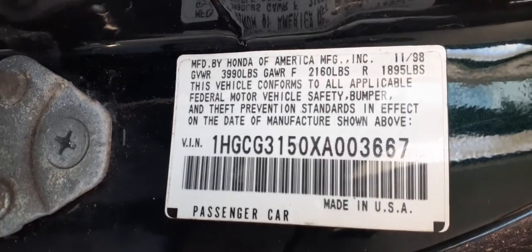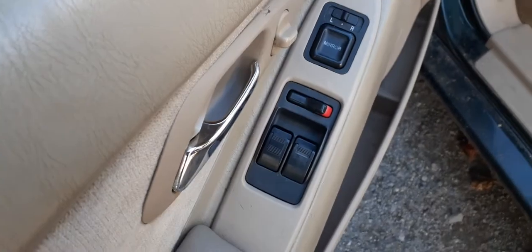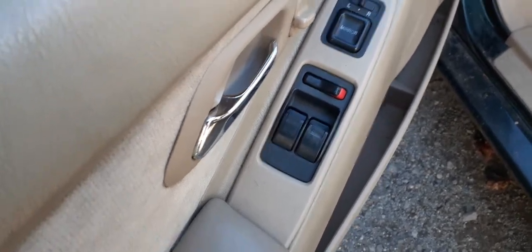Here's your manufacturer sticker. The seats are all no good, but you do have manual seat tracks. There are your window switches and power mirror. Again, it's a two-door coupe.